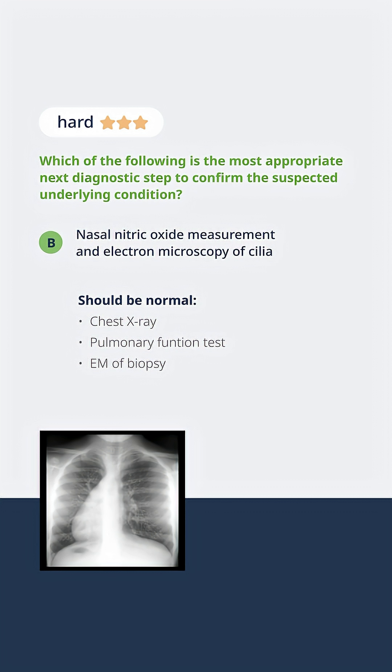Pulmonary function tests should be abnormal. These patients should have difficulty with clearing of mucus and residual lung dysfunction. And frequently for the diagnosis, we actually have to go in and get a biopsy of the lungs and do an electron microscopy where you can actually see the cilia and the defect. That's really the way we have to make this diagnosis definitively.